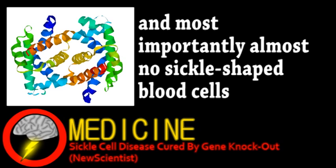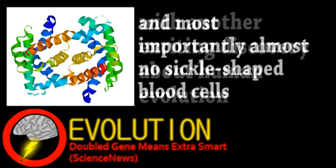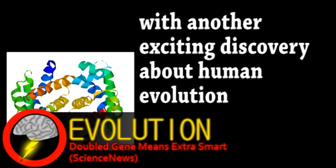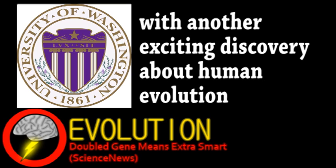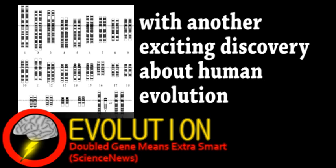Our next story comes from the world of evolution. Researchers at the University of Washington have found a gene that may be important in human brain development. The reason this particular gene is being studied is because multiple copies of it exist in the human genome, but not in other apes.